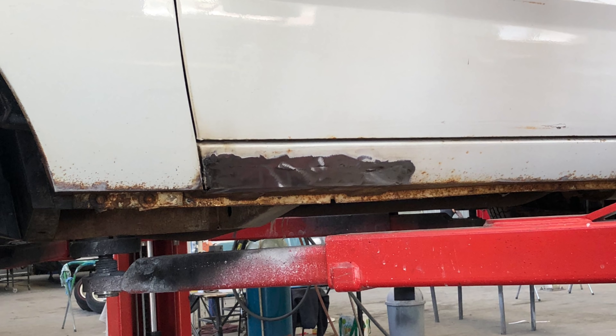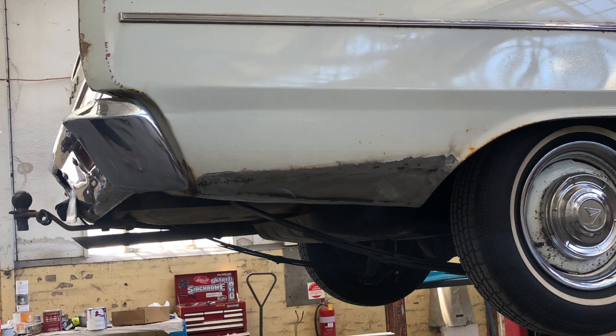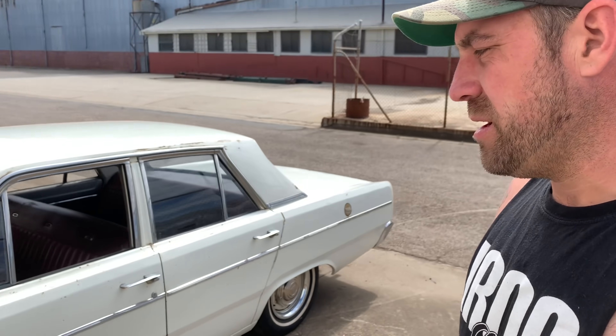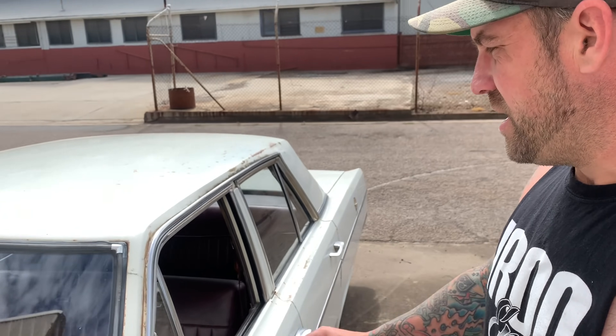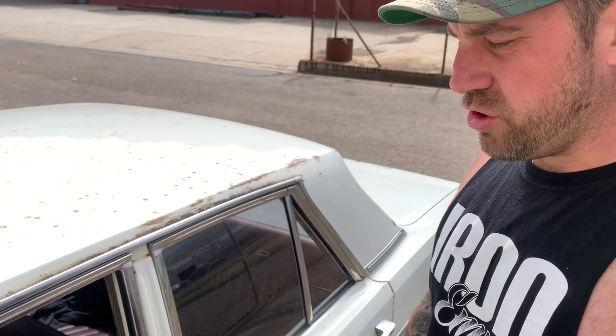The only thing Jake has done is a repair on both sill panels and a repair on one lower quarter. He's done everything right — metal finished it all and just blown a bit of colour in to match. Overall this is going to retain the patina look because it's too good to restore. It's got a little bit of surface rust but overall a super, super tidy, insanely straight car.